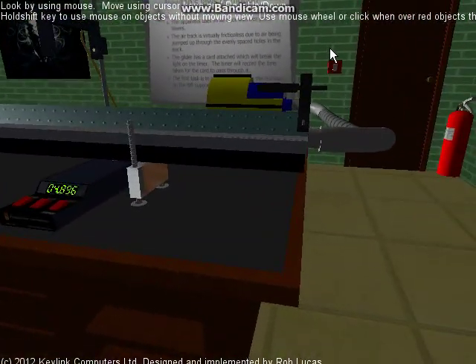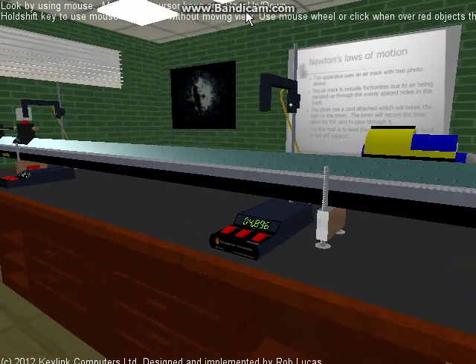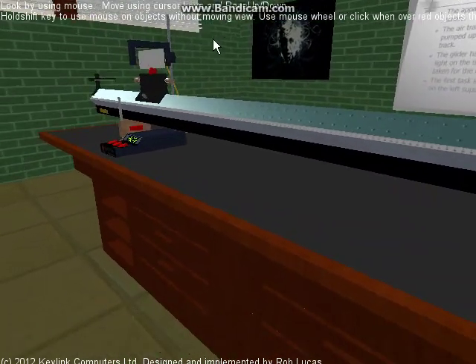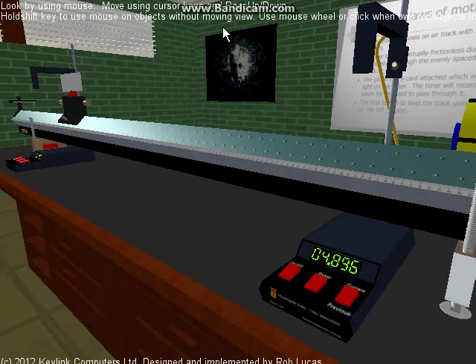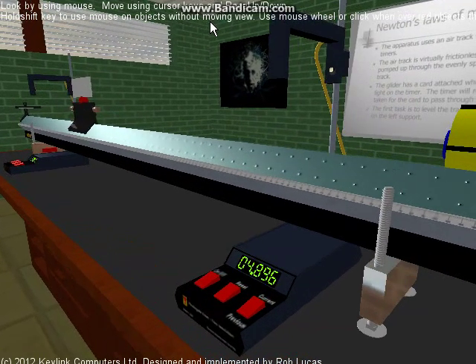Okay, well that's about it — we'll just turn the lights on. You can see it's slowed down quite a bit going up the hill there. Okay, that's a 3D immersive simulation of an air track for investigating Newton's laws of motion.